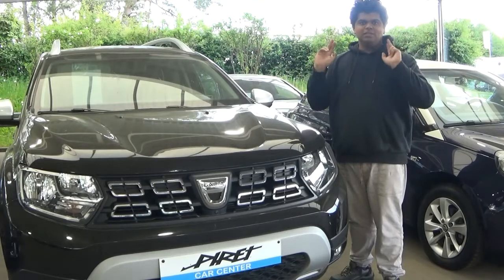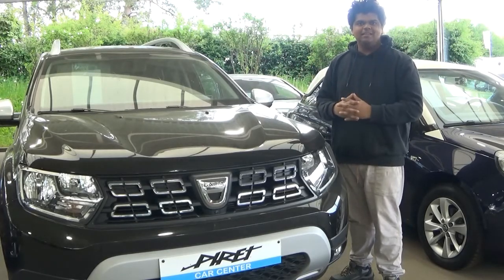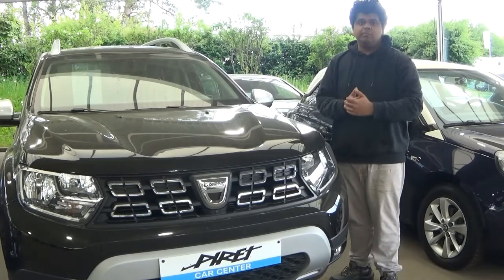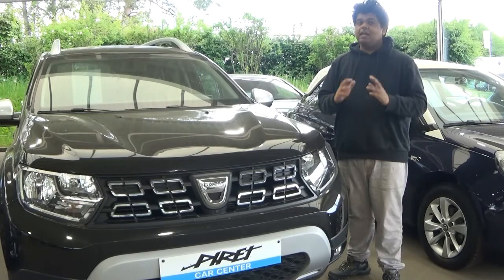Hello everyone, so today I'm going to be reviewing the 2019 Dacia Duster — or Dacia Duster, as it's supposed to be pronounced. This has to be one of the cheapest crossover SUVs on the market.